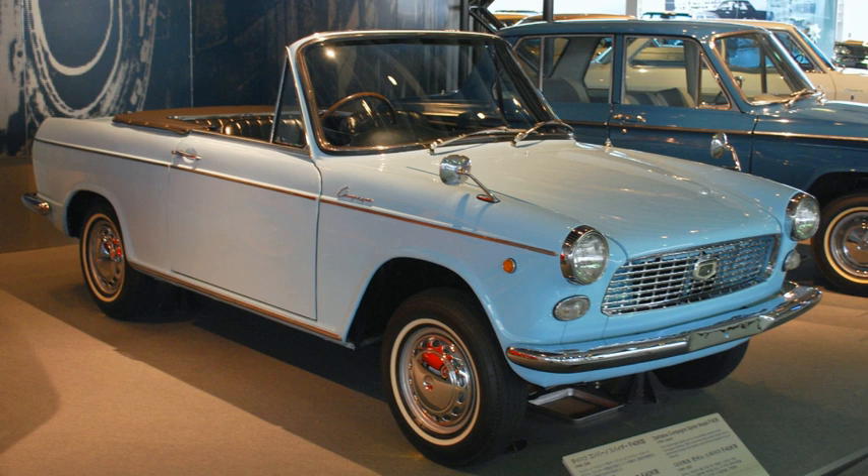120,000 Daihatsu Compagnos were produced between 1963 and 1970. The first model introduced, in April 1963, was the Compagno Light Van, a light commercial vehicle available in standard or deluxe trim.